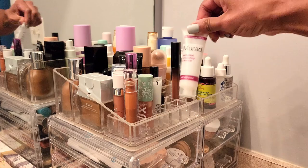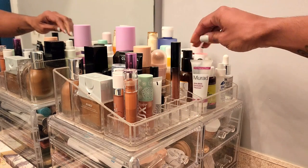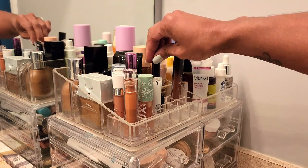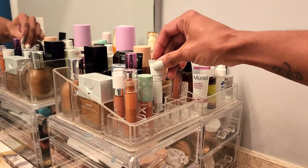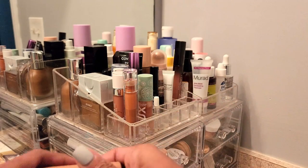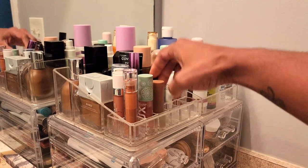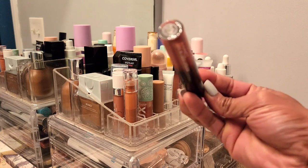Lipsticks — this is Huda Beauty. These are lash products, random stuff. This was in my travel bag — it's an eye cream. This is the Anastasia Beverly Hills lipstick in Praline Love, and then we also have the MAC Love Me Liquid Lip Color — this one is in Bated Breath.